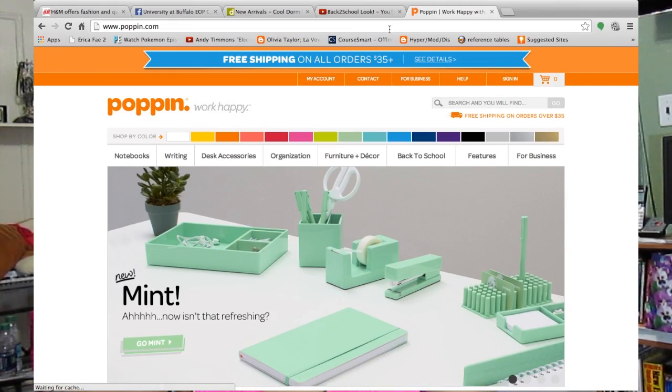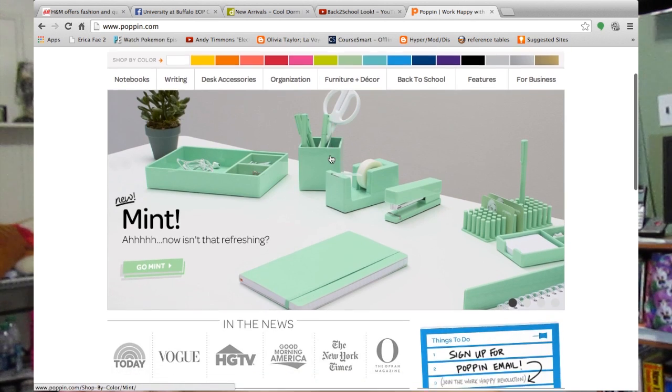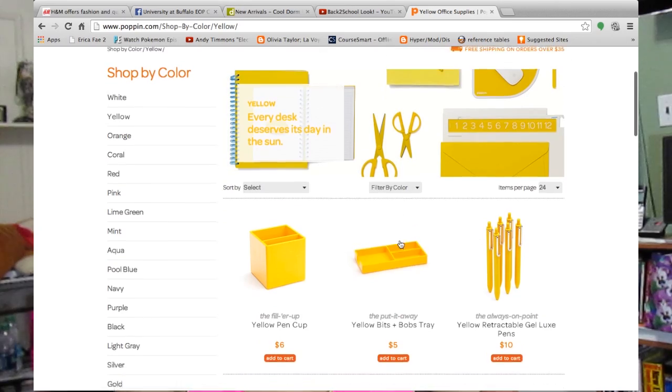I'm going to start with the Staples haul. Look at all this bright stuff! So I told you before that I wanted my desk and my bathroom to be the brightest places because that's where I'm stressed out the most, and I want to feel like I'm having fun doing my work. Most of these are by Poppin - P-O-P-P-I-N. It's like this brand and all of their stuff is super vibrant colors, like highlighter neon colors. So I really enjoyed buying stuff from them.